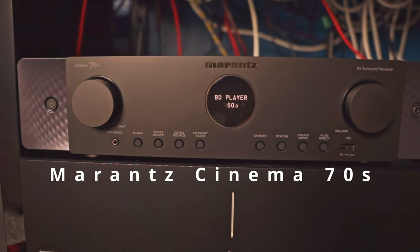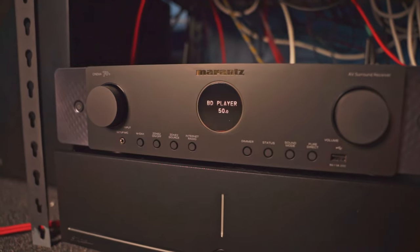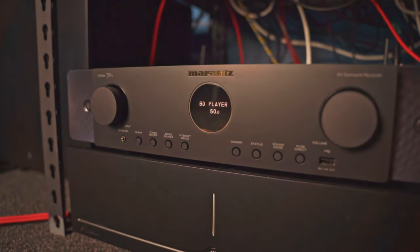The Cinema 70S — the little sibling of Marantz's new Cinema line, but I think it's one of the best 7-channel AVRs on the market today. Why? Well, let's talk about it.